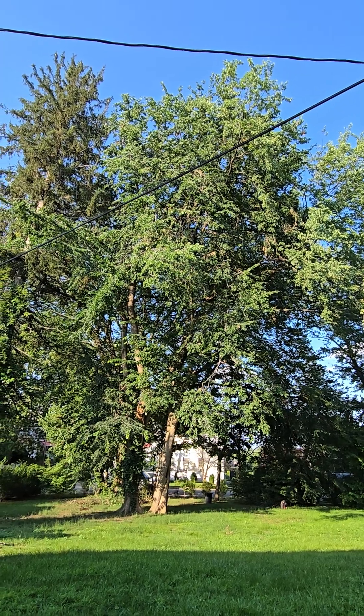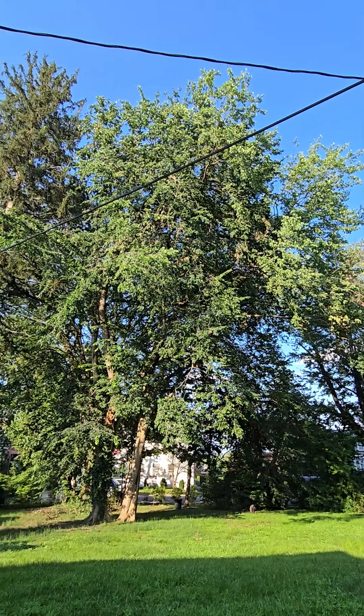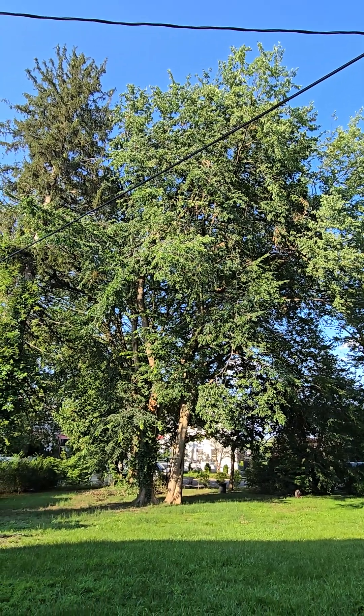The thing you also have to be careful of is if you're trying to prune an elm tree, I never do it except in the dead of winter. Because that will attract the insects, which then take the fungus that kills the tree.